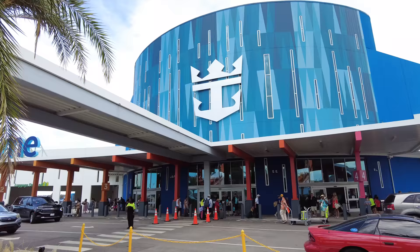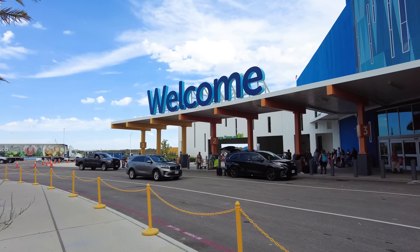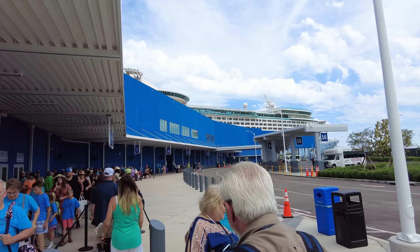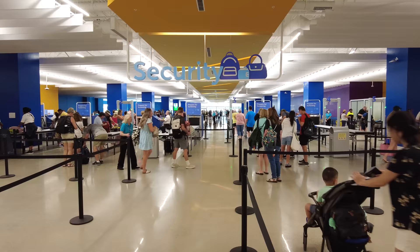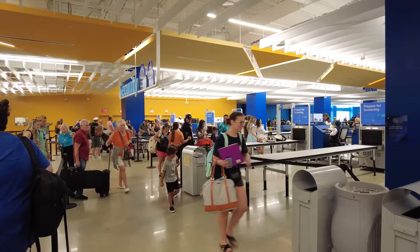Number one: get an early check-in time at the first opportunity. People that cruise all the time will check in for their cruise on the Royal Caribbean app as early as possible. Royal Caribbean opens up check-in at 45 days prior to the cruise beginning. Cruise veterans will not only check in at 45 days before their cruise, but they will stay up late so they can be among the first to check in. The first chance to check in is at midnight based on the time zone of your sailing. Why should you stay up late and do this at midnight? Because they want to get the first available check-in time slot.